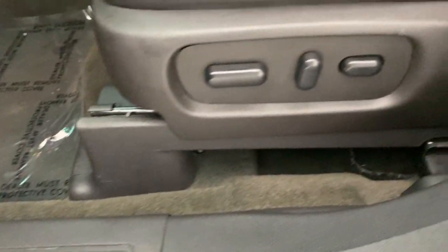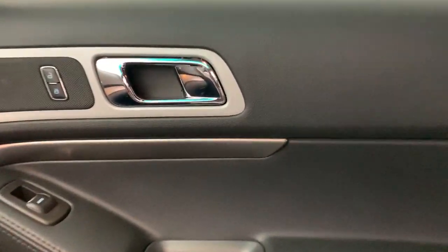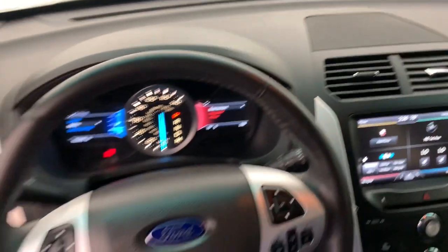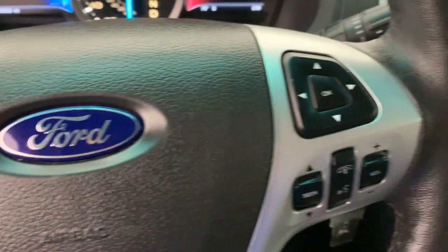The following are some of this vehicle's highlighted options: navigation system, keyless entry, sun/moonroof, power passenger seat, fog lamps, satellite radio, power lift gate, aluminum wheels, third row seat, alarm.